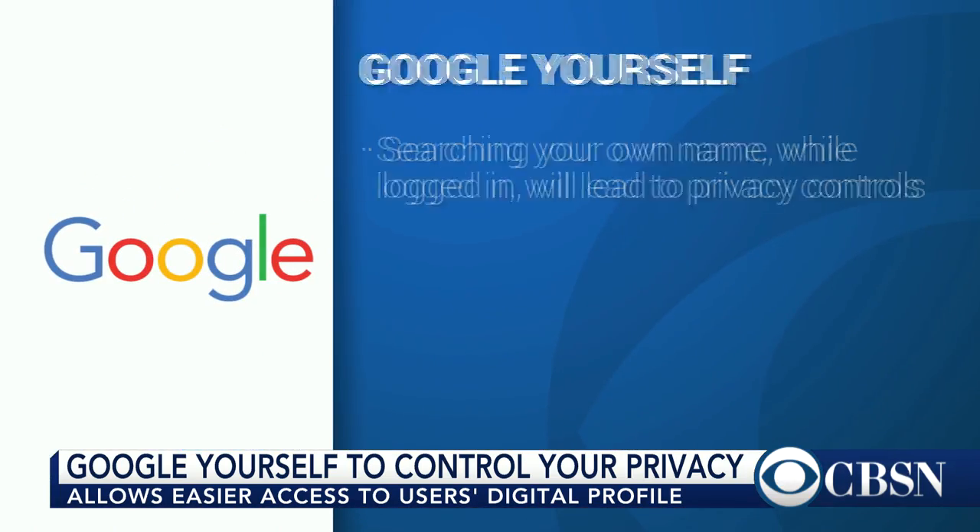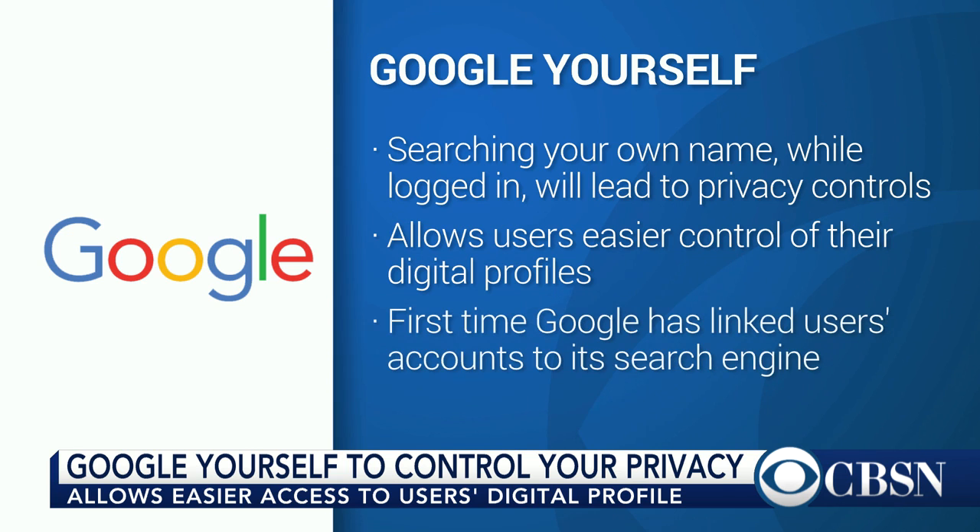I think everyone needs to Google themselves when they're logged in and check it out, because a lot of this stuff is actually beneficial. If you use an Android phone, they have a cool feature where you can track your phone if it goes missing — you search 'find my phone' and it'll ring your phone if you've lost it. There are a lot of powerful tools there.